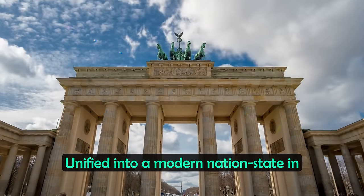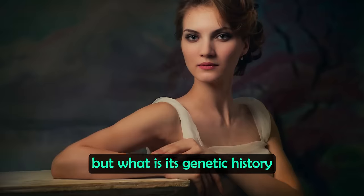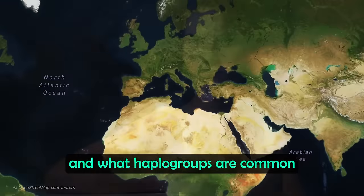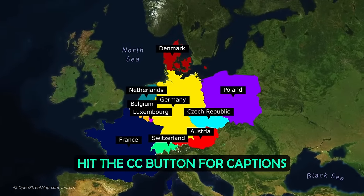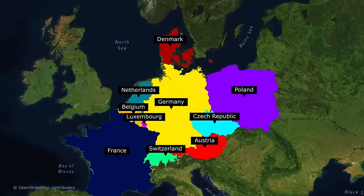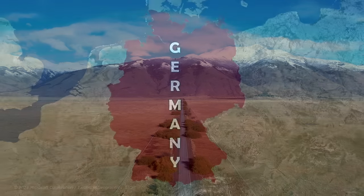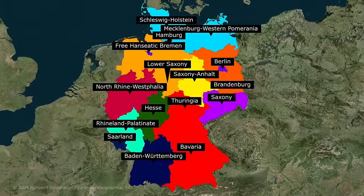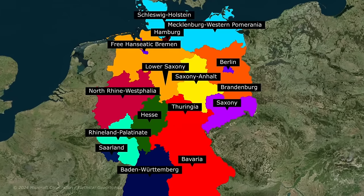Unified into a modern nation state in 1871, Germany is a powerhouse of a country. But what is its genetic history and what haplogroups are common amongst German people today? Germany is home to over 80 million people, with many people around the world also having German ancestry, including in the US, Canada, Brazil and Argentina. It is made up of 16 different states, from Bavaria in the south to Hamburg in the north, with Saxony and Berlin in the east.